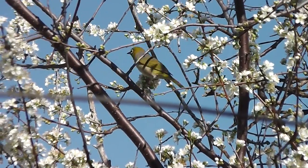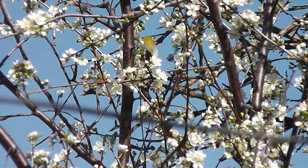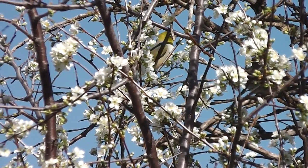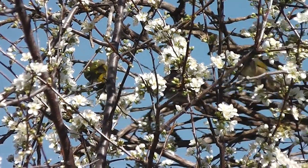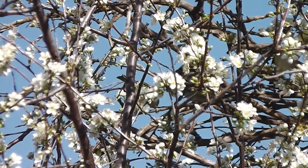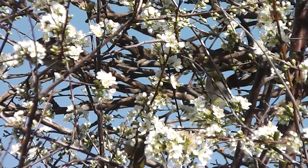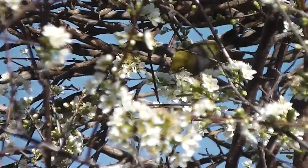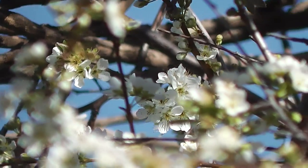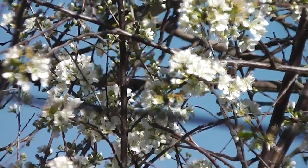Silver-eyes are going to each plum blossom, getting some honey or insects and moving on. I think they're getting honey actually, so that's Japanese plum blossom and they're busy silver-eyes. I'm not sure, but they could be getting insects, but I think they're getting honey or pollen or both. Looks like nectar, doesn't it? That's what it looks like — too far away for me to see.